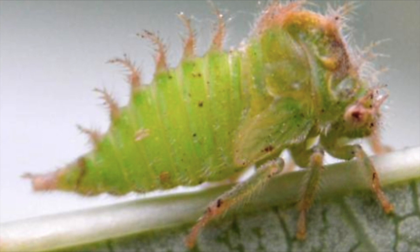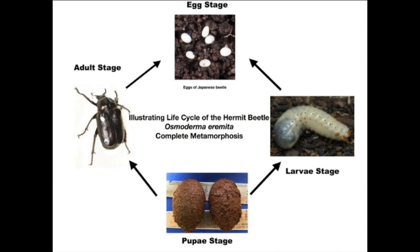The life cycle of the hermit beetle is different from the buffalo treehopper. The hermit beetle has four stages: egg, larva, pupa, and adult. This means the insect goes through a complete metamorphosis. The larval stage lasts three to four years, in which it eats rotten wood from trees.